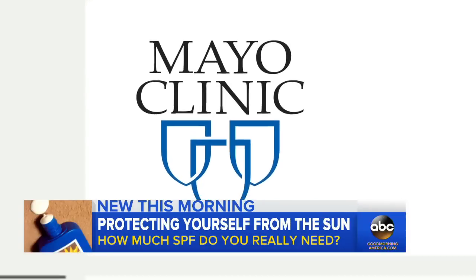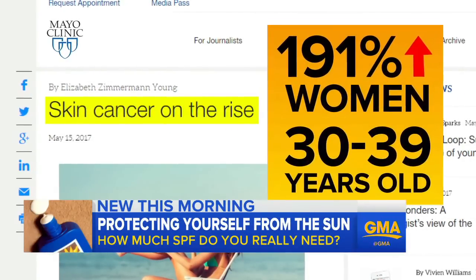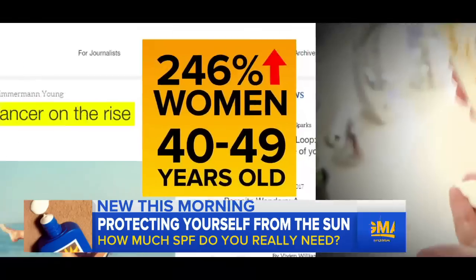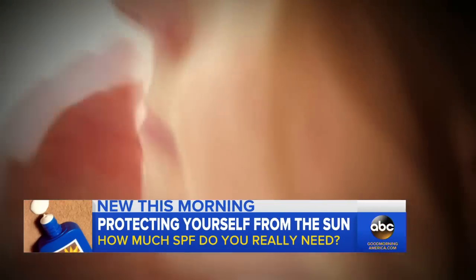A recent report by the Mayo Clinic says skin cancer is on the rise: a 191% jump for women between 30 and 39 years old, and a 246% jump for women 40 to 49. And that jump happened while there are more products than ever promising protection.